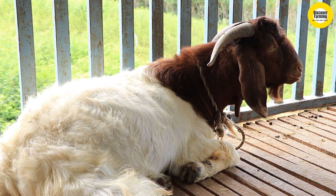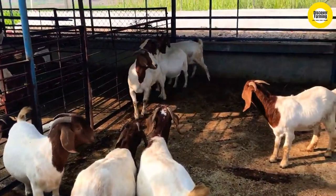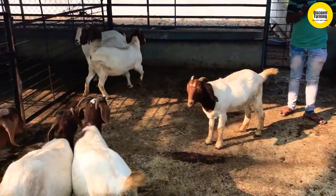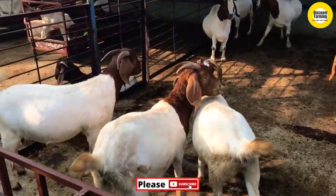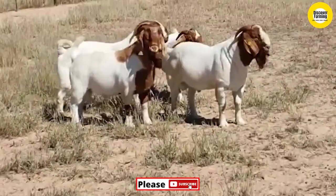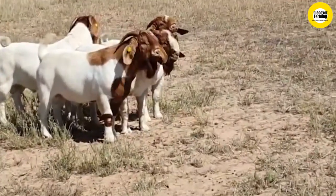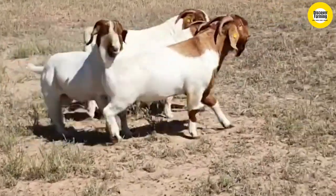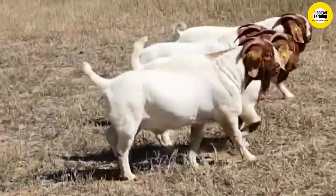Third, health problems. Any animal can develop health issues, but Boer goats are prone to parasites, infections, and hoof issues. Parasites can be a particularly frustrating issue to deal with, as Boer goats don't have the same level of immunity to them as some other species.